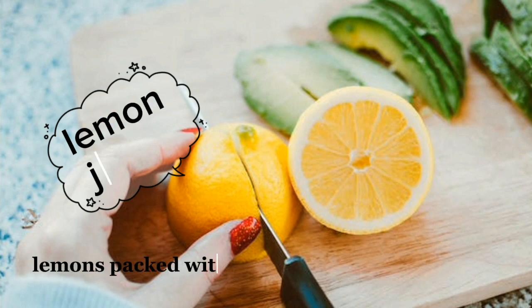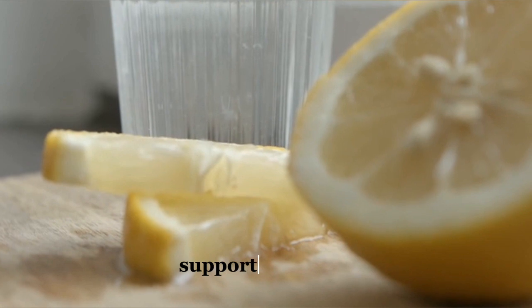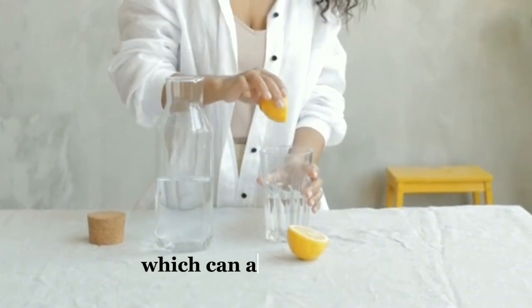Lemons are packed with vitamin C and antioxidants. They help cleanse your system, support digestion, and boost your immune system. They also contribute to maintaining an alkaline environment in your body, which can aid weight loss.